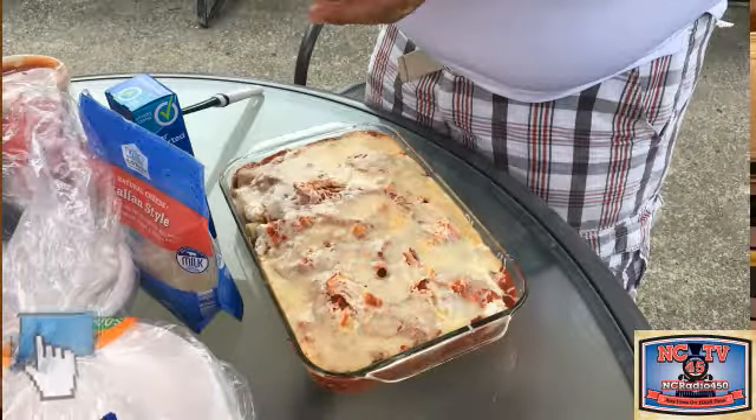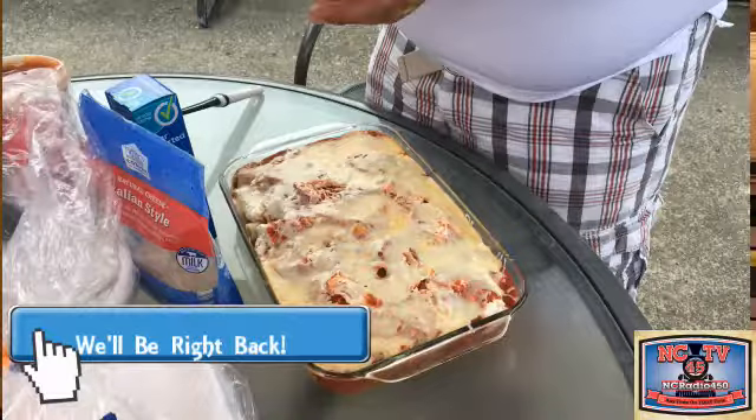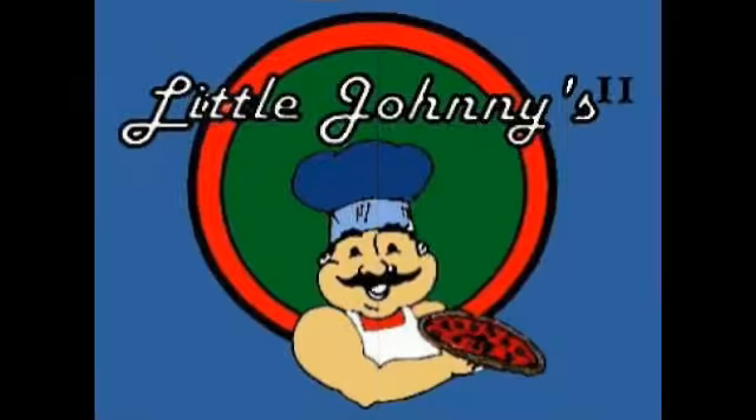It made that great Italian picnic - just carry that casserole right on out. We're going to be back right after a special thanks to Little Johnny's 2 Downtown, who provided funding for this program.